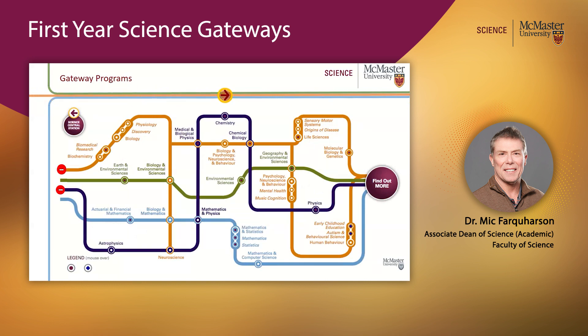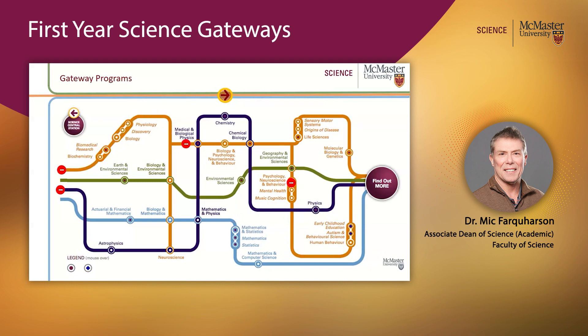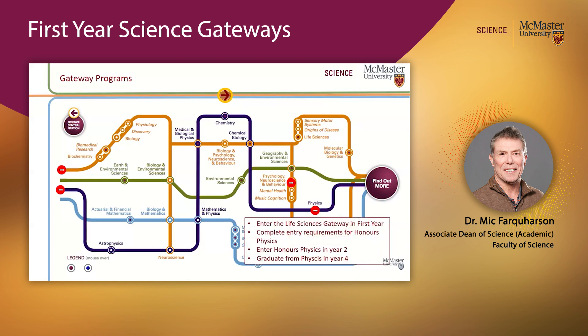Let's take an example. Let's say you think you want to do Psychology, Neuroscience and Behaviour — you'd come in on our Life Science track, take the recommended courses, complete the entry requirements to get into PNB in Level 2, enter that program in Level 2, and if all goes well, graduate in year four. But let's say you get so hooked by our great Level 1 physics course that you decide you want to do a degree in physics instead. Although you've entered the Life Sciences gateway in first year, as long as you complete the entry requirements for Honours Physics, you can enter Honours Physics in year two and graduate from physics in year four.